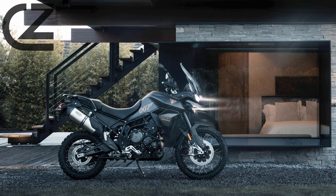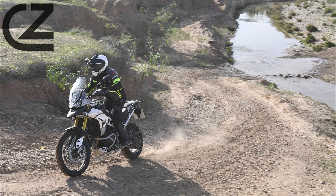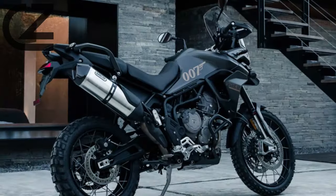One standout feature of the Triumph Tiger 900 is its robust off-road capability. With dedicated off-road riding modes, optimized suspension, and a rugged design, this motorcycle is ready to take on dirt trails and rocky paths. The lightweight construction and agile handling make it a joy to maneuver through challenging off-road environments, giving riders the confidence to explore uncharted territories.